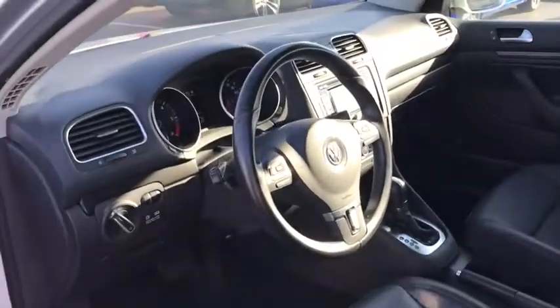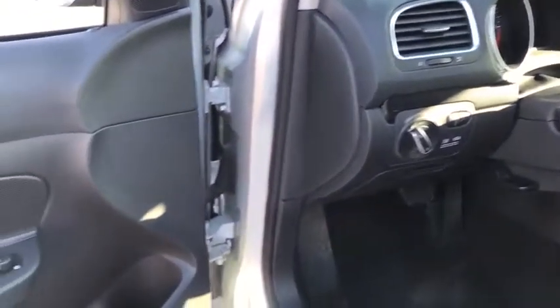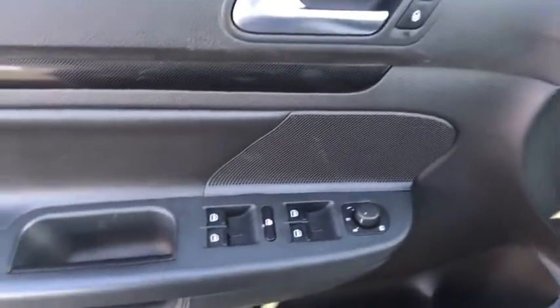Heated front seat. Compass. Rear window defroster. Security system. Power windows. Trip computer. Power moonroof. Tachometer. Panic alarm. Overhead console. Come see the car for yourself.